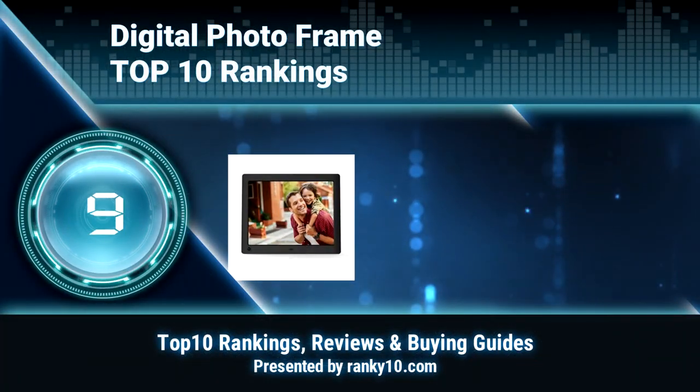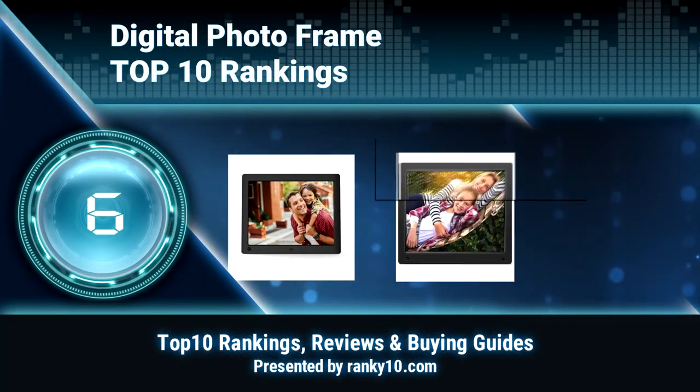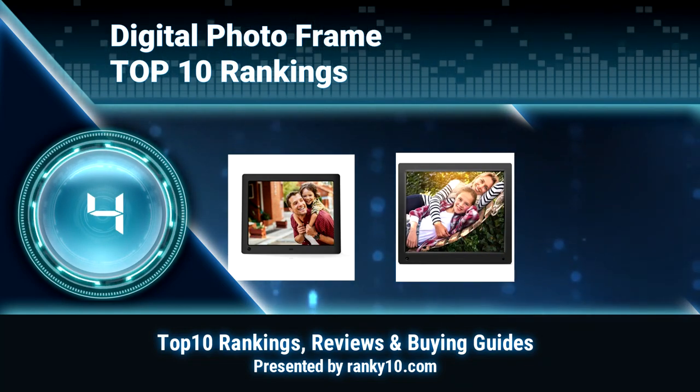Welcome to Ranky 10 Video Rankings. We announce the top 10 rankings of digital photo frames. Let's get started.